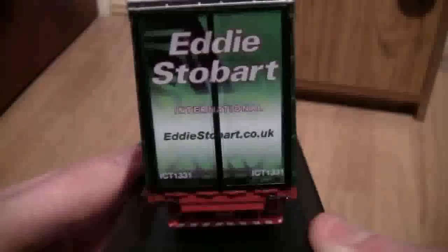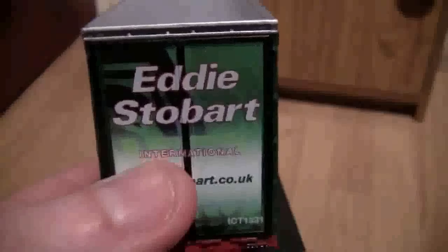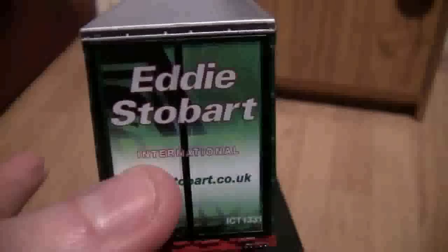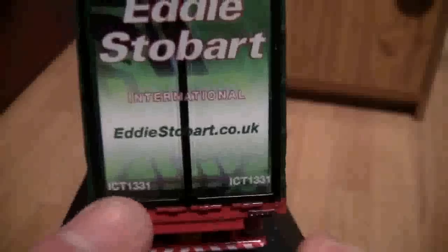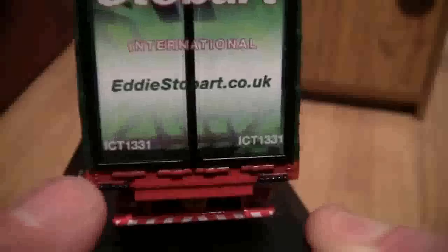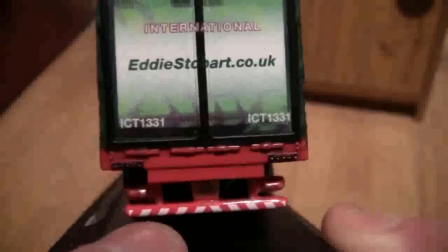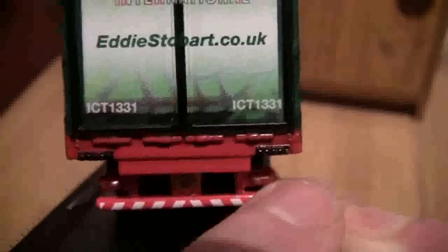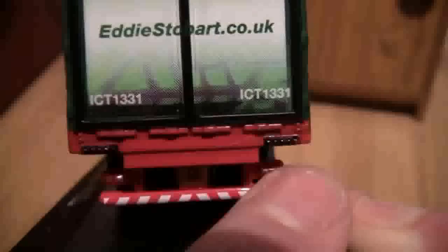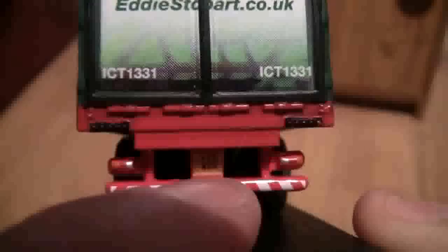This is the back of the trailer. As you can see it says Eddie Stobart at the top, and there it says International — which might be what it said on the front of the trailer, but it looked like Ireland on the front. On the bottom here we've got the Eddie Stobart website along with the type of trailer that it is. Here we've got the brake lights, reversing lights, and indicator light system on either side — although actually the indicator and reversing light are on the bottom, so these might be something else, but I'm not too sure. If you do know, please leave your comments below. And obviously under there we can see the number plate Y23 WSH.